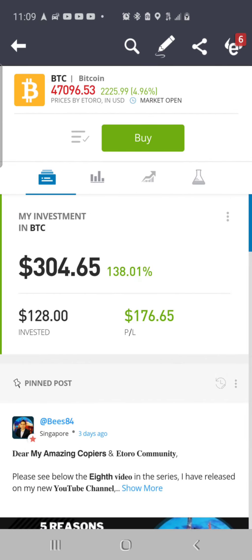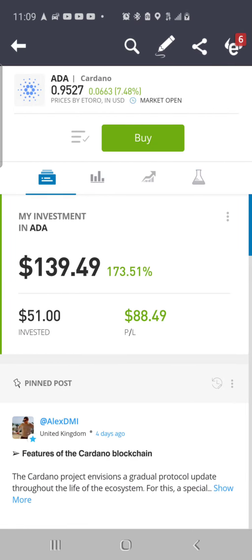We'll take a look at Bitcoin — it was around $47,000 at this point, up 4.9% on the day, up $2,225.99. I put in $128, now valued at $304.65, up 138.01% — I have more than doubled my investment. It is up $176.65. Looking at ADA Cardano, it is at $0.95 a coin, up 7.48% today, up about $0.06. I put in $51, now valued at $139.49, up 173.51%, total dollar gain of $88.49.